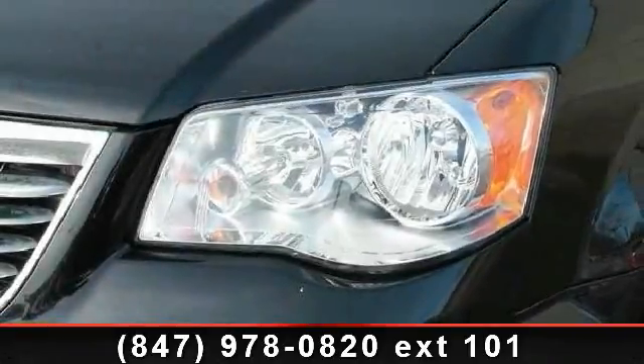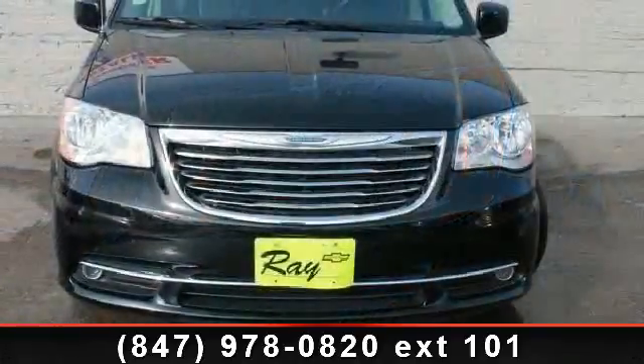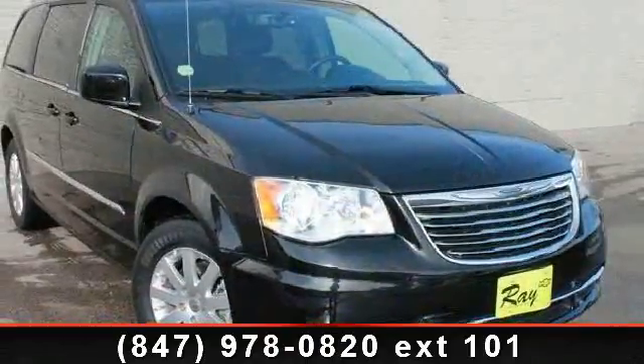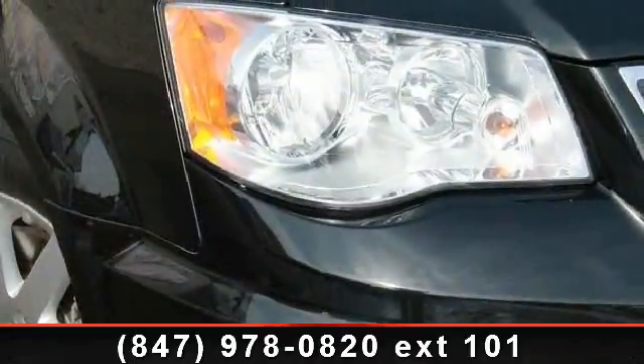Check out this 2013 Chrysler Town & Country Touring. If you are looking for an automobile with great features, look no further. This vehicle comes with a reliable 6-cylinder engine, connected to a smooth shifting automatic transmission.